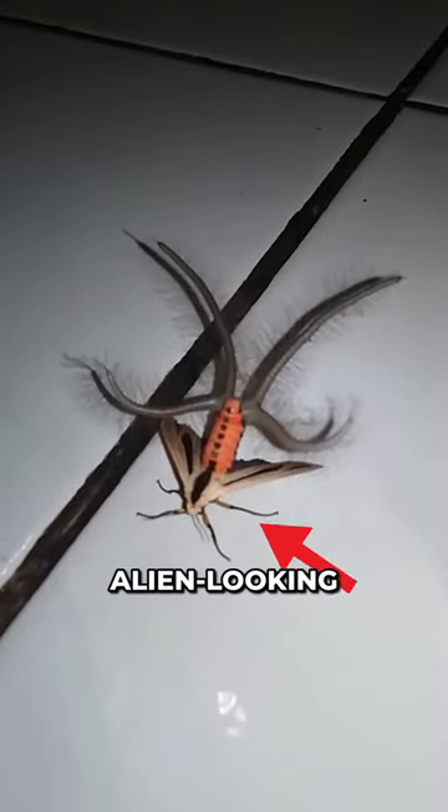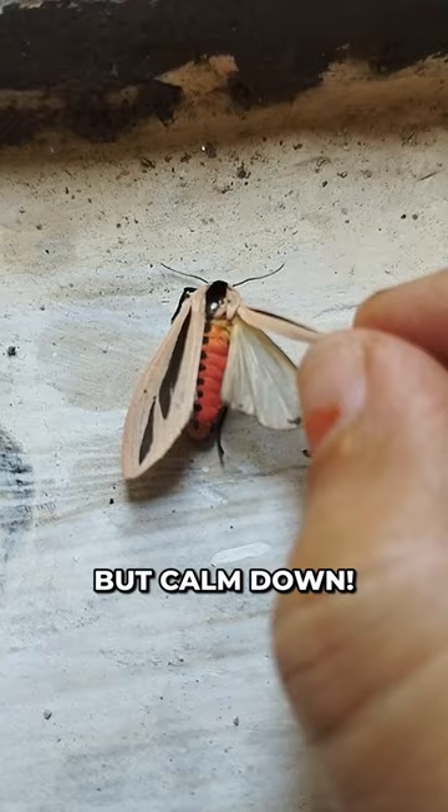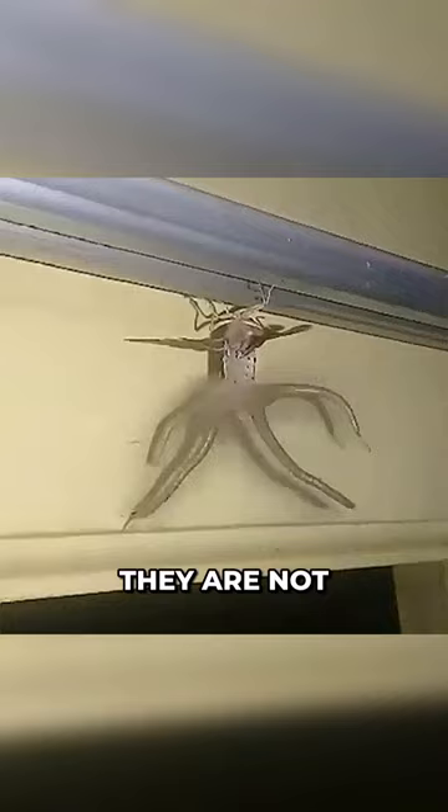What on earth is this alien-looking creature, and why does it look so creepy? Should you run away when you see it? But calm down! This insect is commonly called the Baphomet moth, and although they look terrifying, they are not harmful.